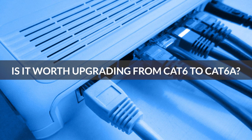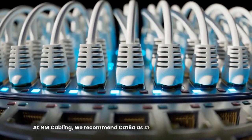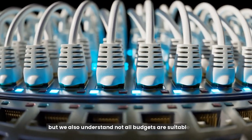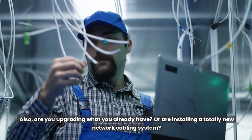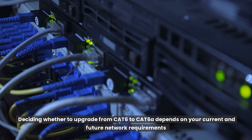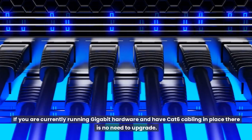Is it worth upgrading from Cat6 to Cat6A? Do you need Cat6A for your requirements? At NM Cabling, we recommend Cat6A as standard for all new builds, but we also understand not all budgets are suitable for it. Are you upgrading what you already have, or are you installing a totally new network cabling system? Deciding whether to upgrade depends on your current and future network requirements and the type of hardware you will use in the present and the future.